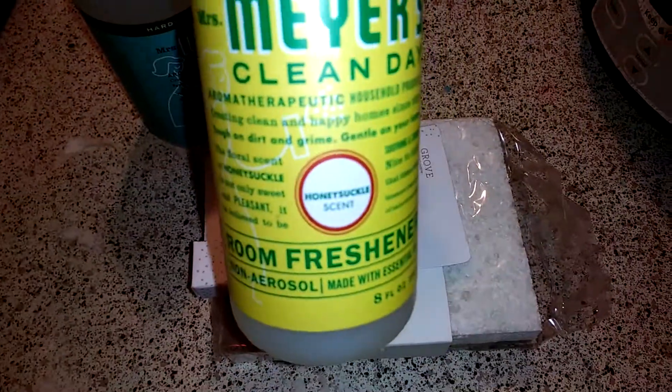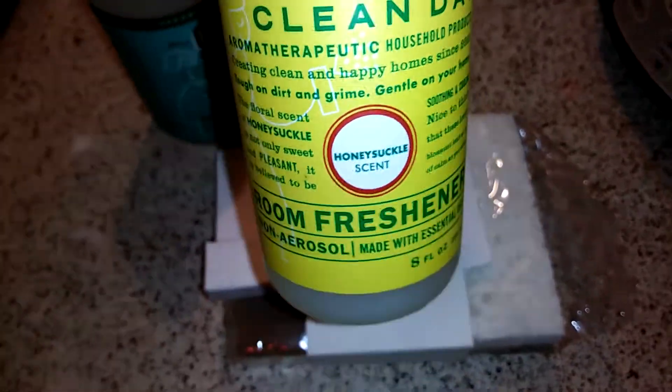The next thing I got, which is new, is this room freshener in the honeysuckle scent. I thought I'd give it a try.